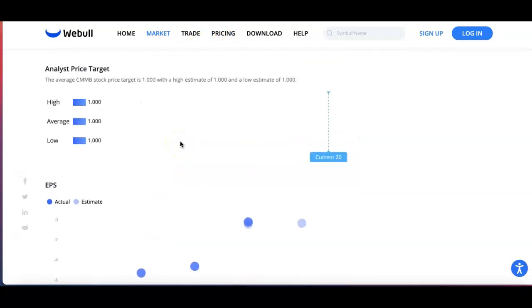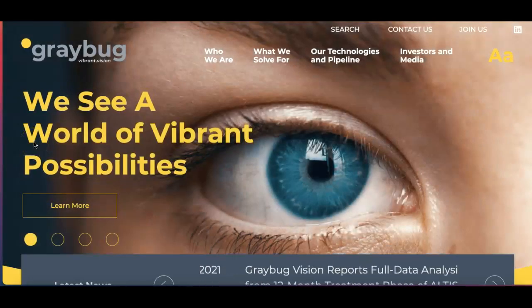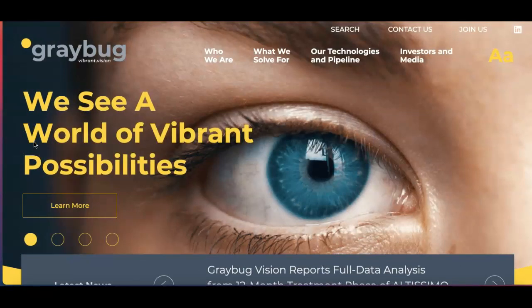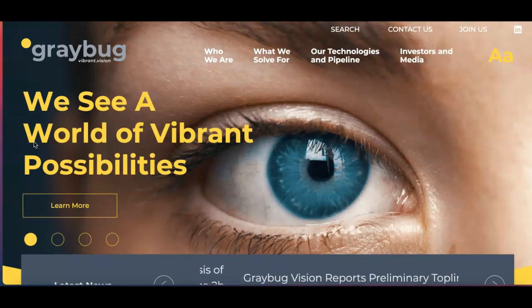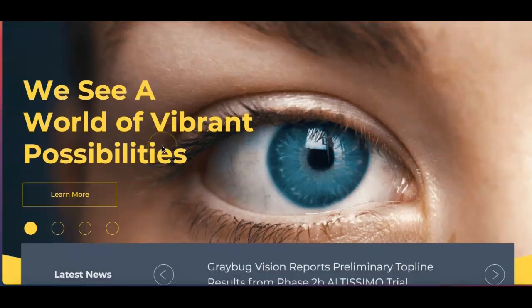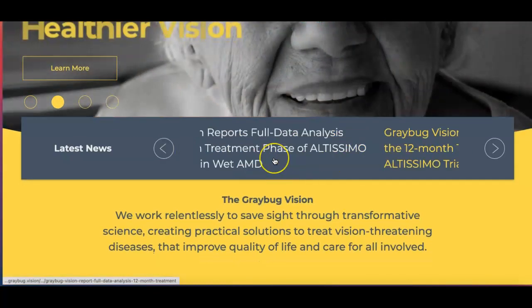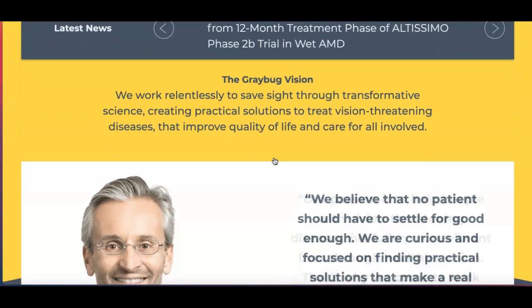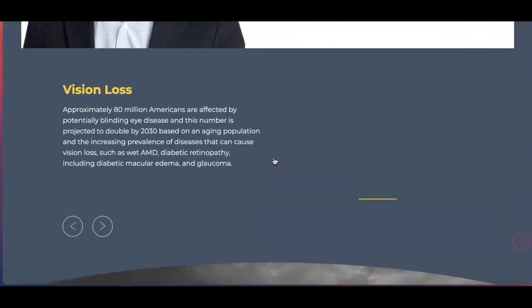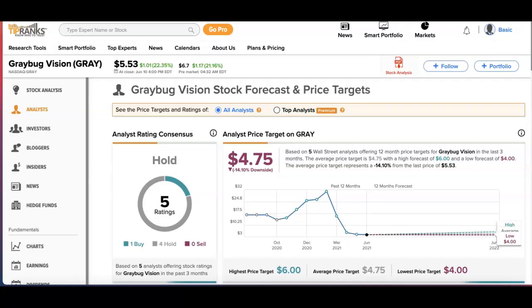Next on the list is Graybug Vision — ticker symbol GRAY. This is a company that develops drugs focused on treatments for eye diseases. As you can see from their website, right now they have 12-month treatment phases. You can see some more information about their vision pipeline if you look further down.